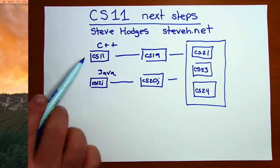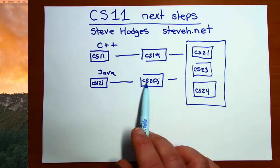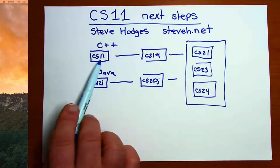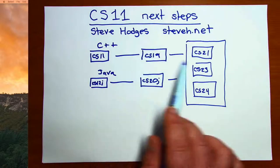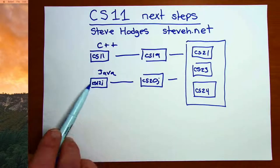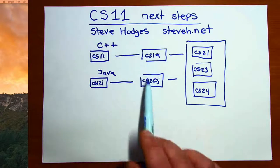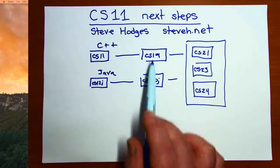Both CS11 and CS12J are first semester programming courses, and CS19 and CS20J are second semester programming courses that build on the previous course. Now that you've completed CS11, you are prepared to go on and take CS19 if you want to continue with our computer science series. CS11 and CS12J are offered many times a year, including CS11 offered during the summer. CS19 and CS20J are offered once per fall and spring semester, and their schedules alternate.